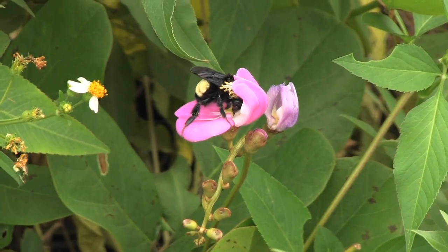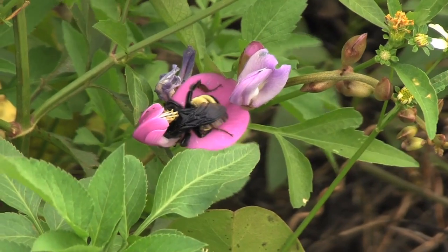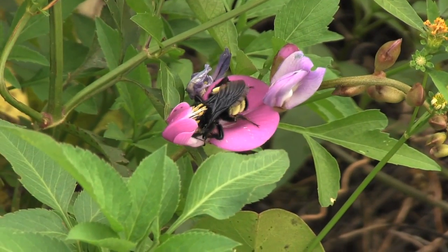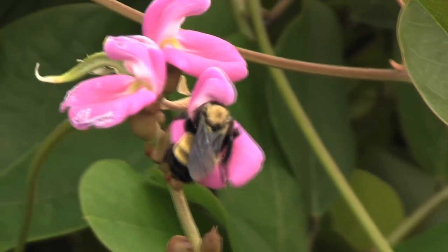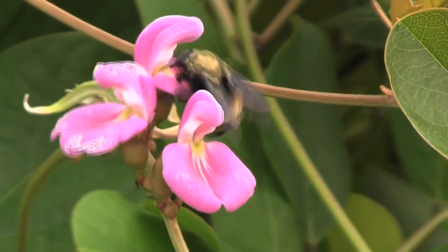Hi, Nancy Gore here. Ron and I are at Merritt Island National Wildlife Refuge in Florida. We are observing bumblebees at a patch of beaked butterfly pea plants to watch how the insects and flowers interact. You can see how the pea flower has evolved the perfect shape to make the bumblebee a partner in the plant's survival. This is called symbiosis.